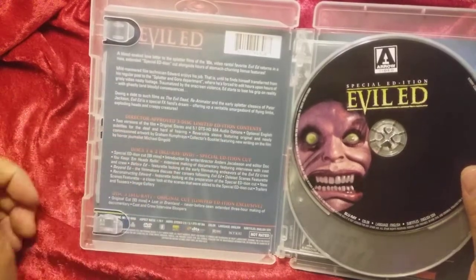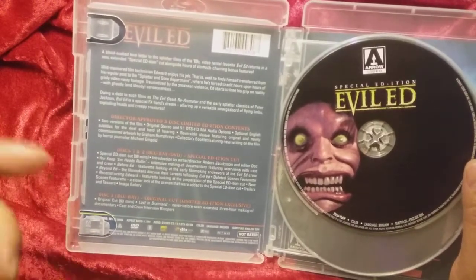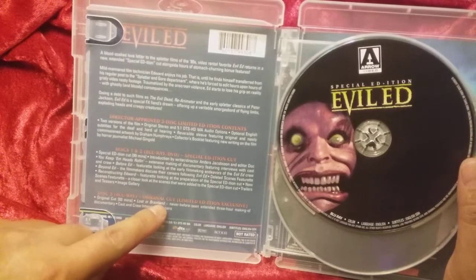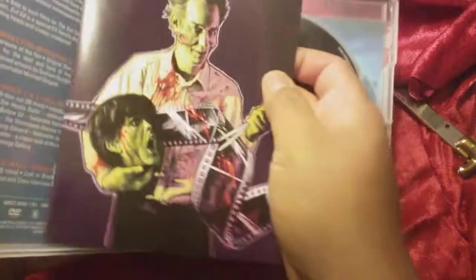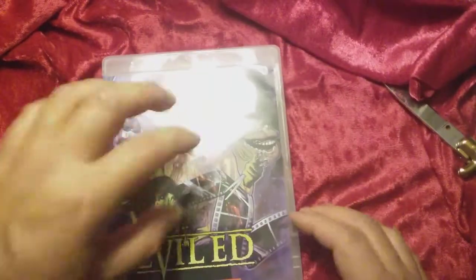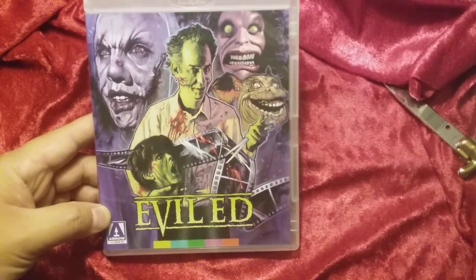This is definitely a throwback to the eighties, back when effects were effects — not CGI or anything like that. There's the original cut and then looks like they have an extended cut that's a few minutes longer. Interesting. Really cool, interesting film. If you're into splatter films, this is definitely one to check out. If you're not into splatter films, do not watch this movie. Anyway, thanks for watching BatJackJW — I just wanted to open that up on camera, the Evil Ed flick.